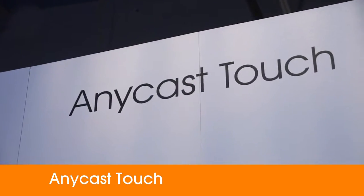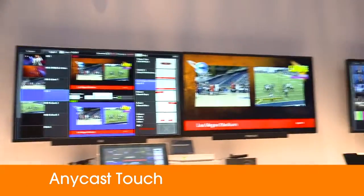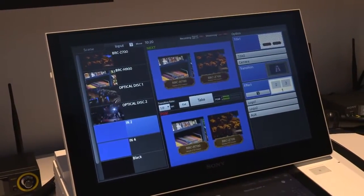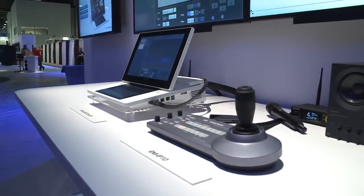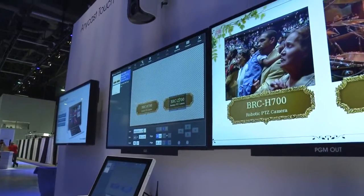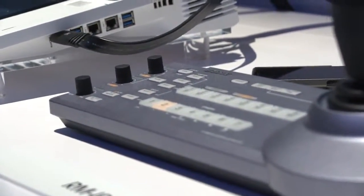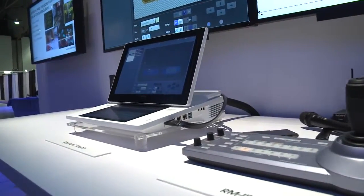This is going to be Sony's first touchscreen live production switcher solution. What we have here is a live production solution that encompasses a video switcher, an audio mixer, a real-time web streaming encoder, a title and character generator, and an effects generator — all in one solution.